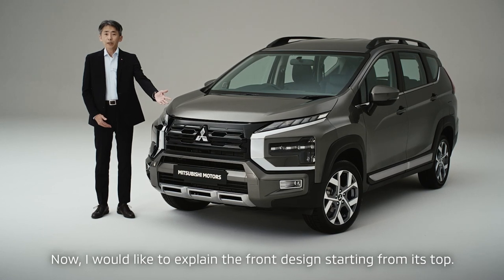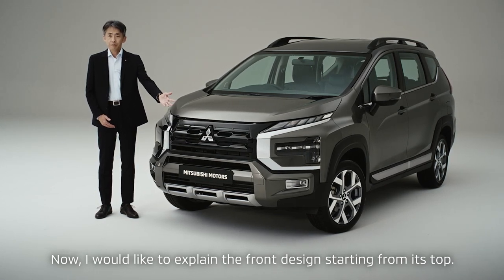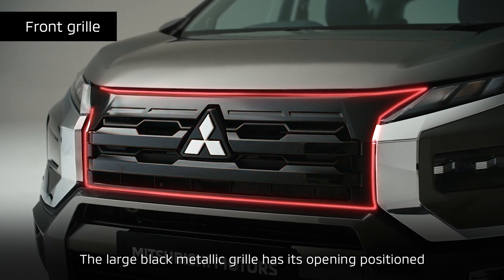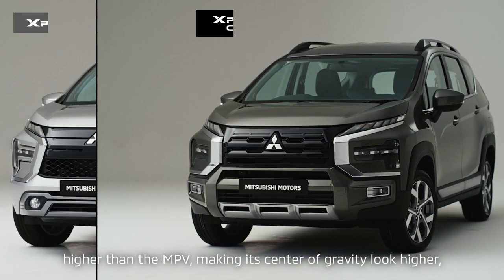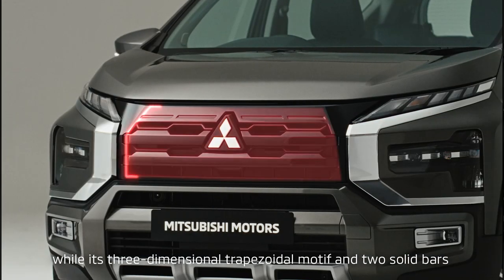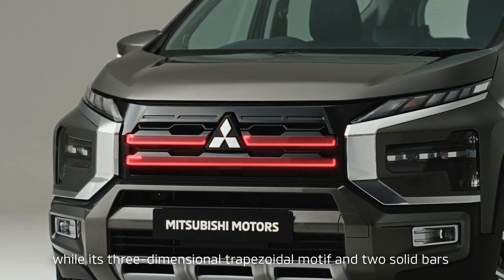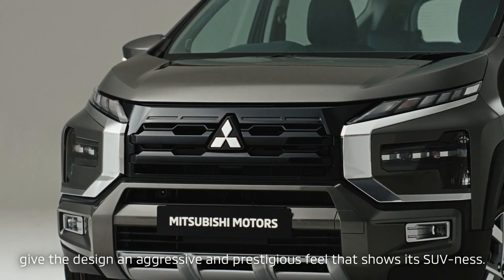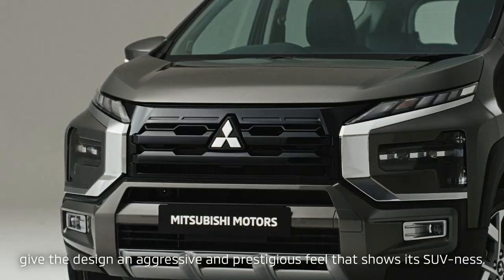Now I would like to explain the front design starting from its top. The large black metallic grille has its opening positioned higher than the MPV, making its center of gravity look higher. Its three-dimensional trapezoidal motif and two solid bars provide a sense of stability and give the design an aggressive and prestigious feel that shows its SUV-ness.